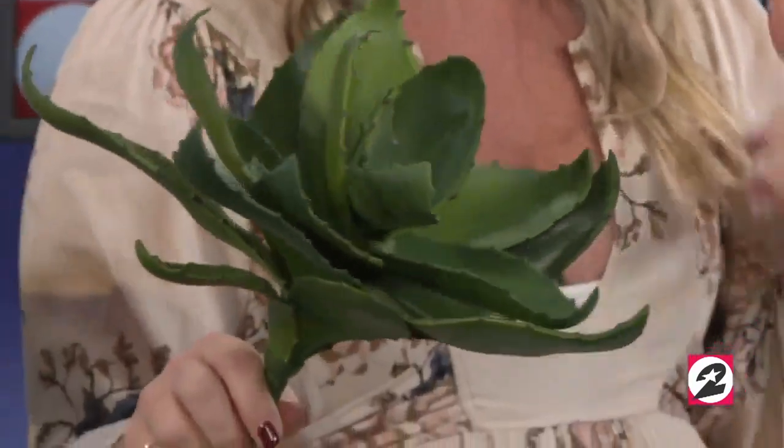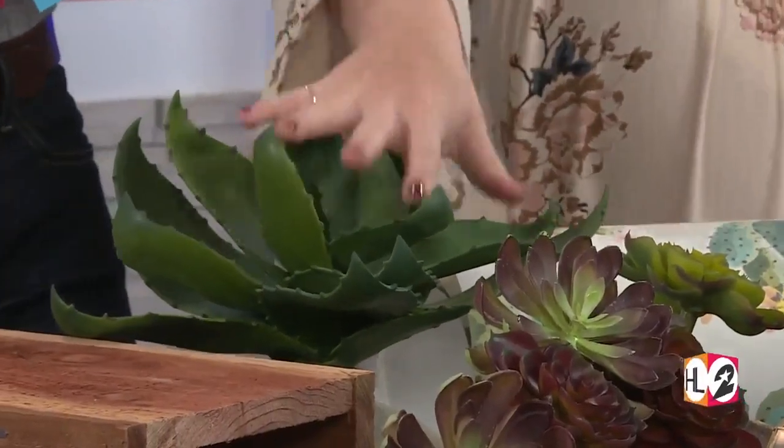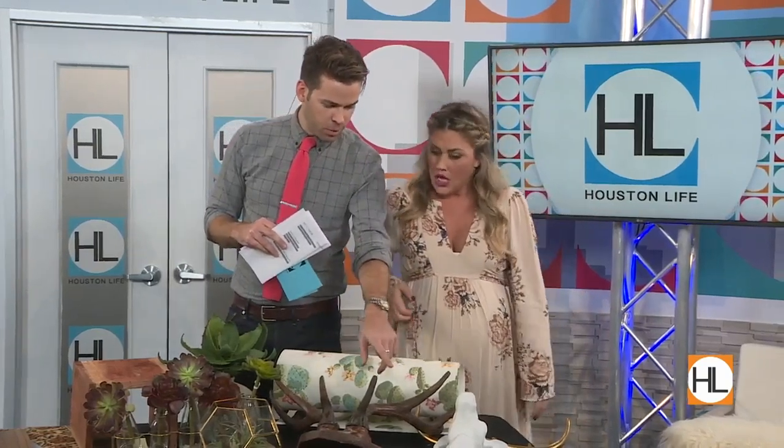Faux succulents — World Market has a bunch, and Hobby Lobby has big, huge ones that look real. I like faux succulents because they don't collect dust and they're thicker so they look more real in appearance. You want faux to look like the real deal. I love succulents — it's the only kind of fake plant I'll put in my house. Mix them with some live plants too so it feels like you have live stuff in there.